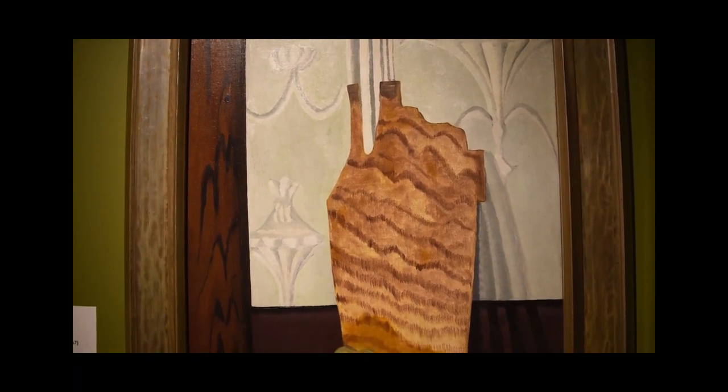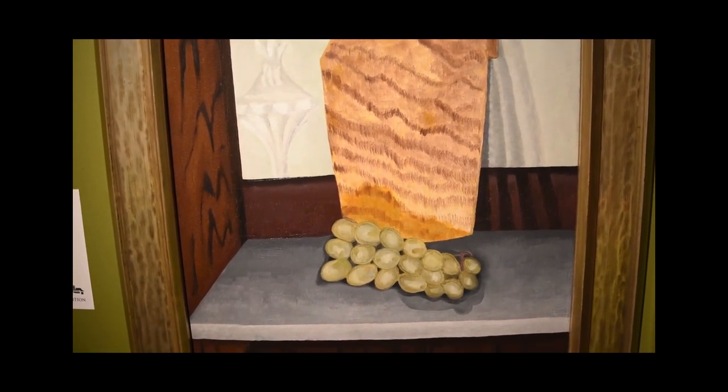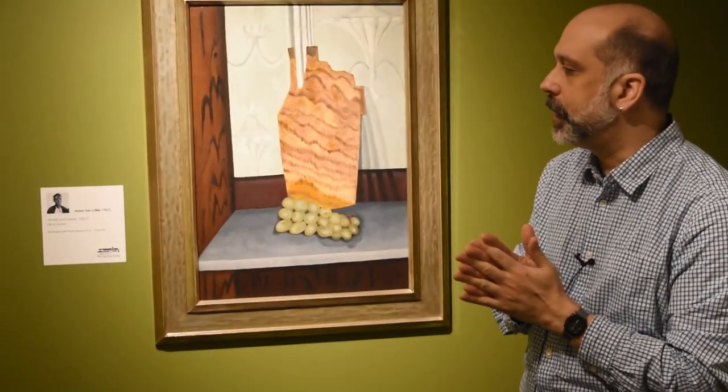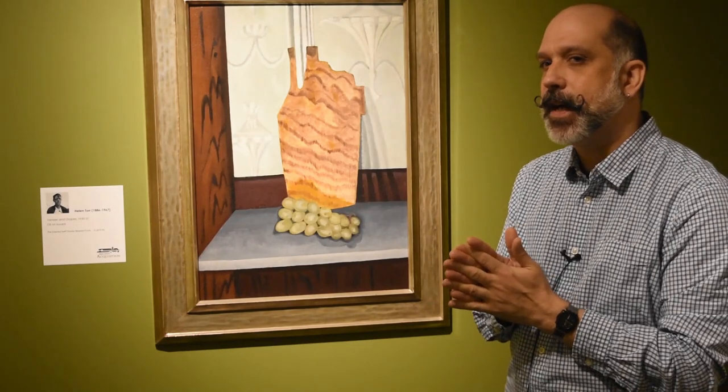It's dated around 1930, and Helen Torr and her husband Arthur Dove were friends with the artist Charles Demuth, who in the 1920s began a series of symbolic portraits. Arthur Dove actually made several of these himself.